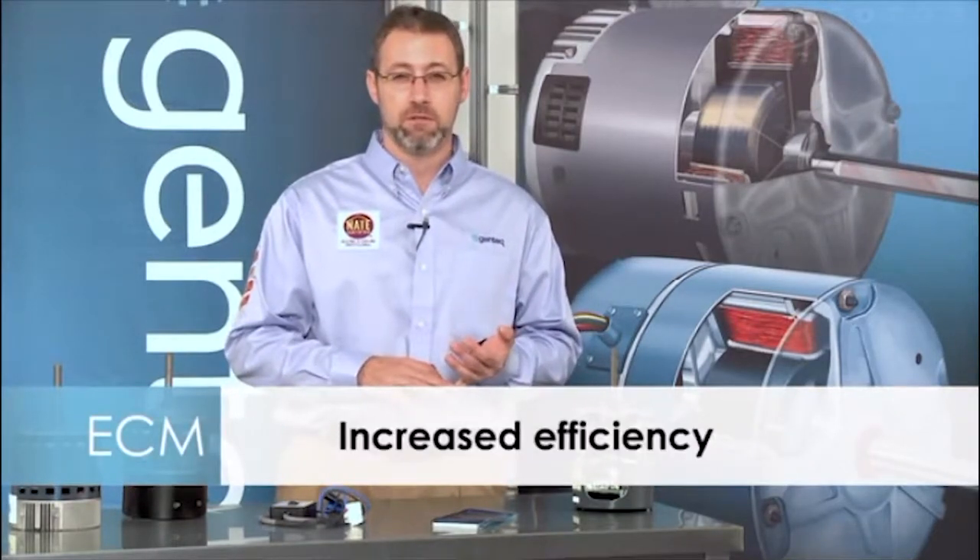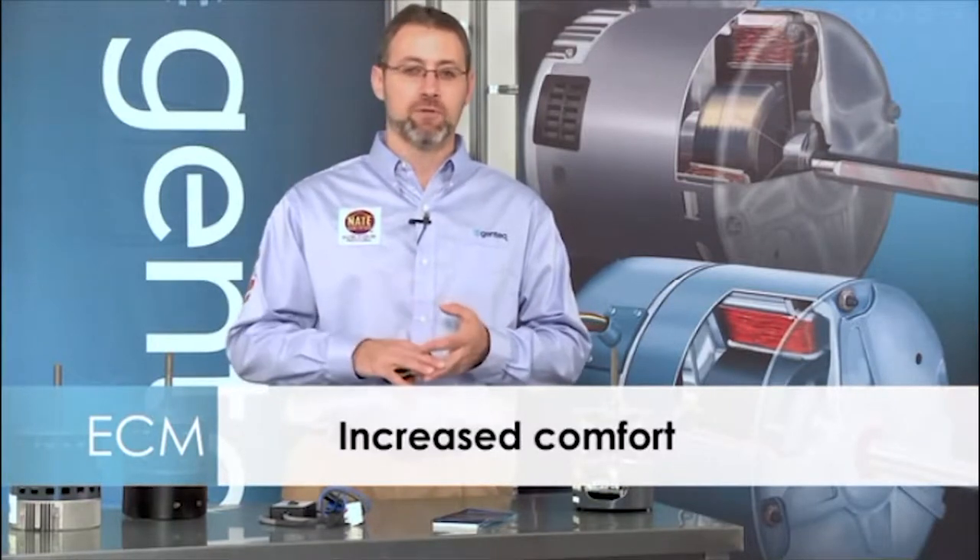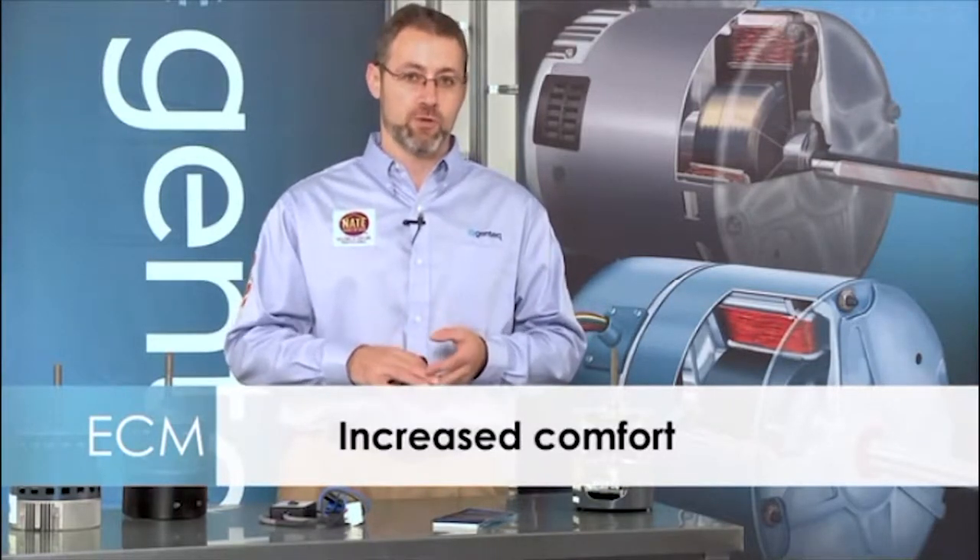The variable speed motor is the first motor produced in ECM Technology for residential and light commercial HVAC. This motor is a direct drive indoor blower motor. The benefits of variable speed are precise airflow control, increased electrical efficiency, and improved comfort and reduced noise.